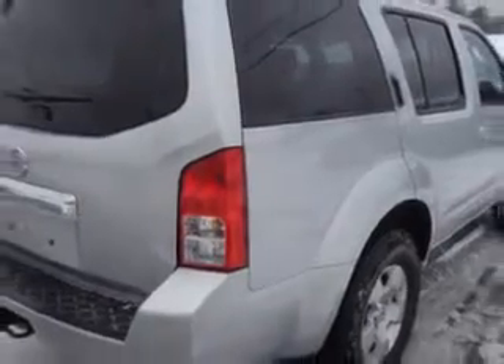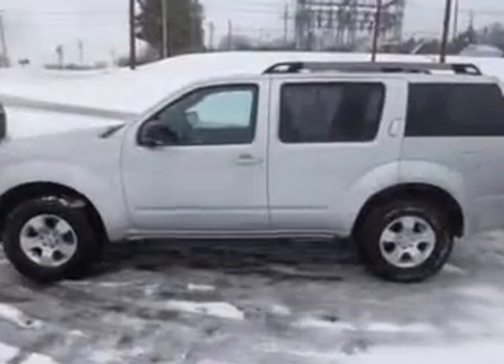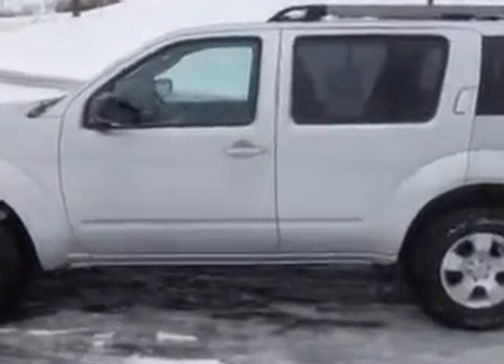Enjoy this family SUV with features like: Windows, Rear Defogger, Third Row Seat, Cloth Upholstery, Rear Wiper Intermittent, Towing and Hauling, Trailer Wiring 4-pin, Towing and Hauling, Trailer Hitch, and Windows Front Wipers.